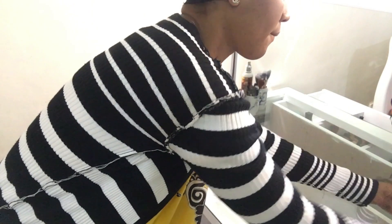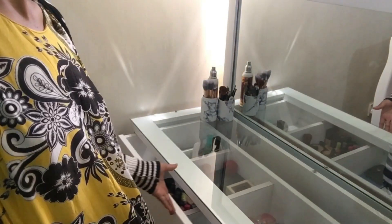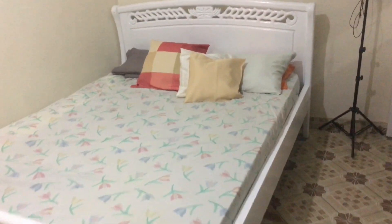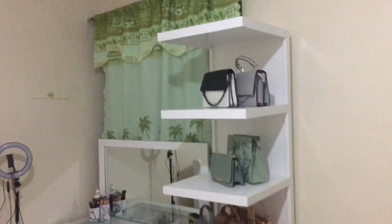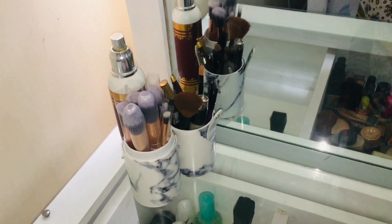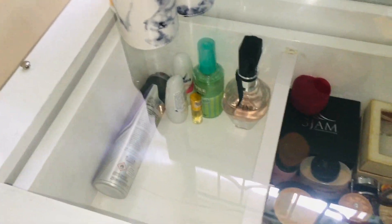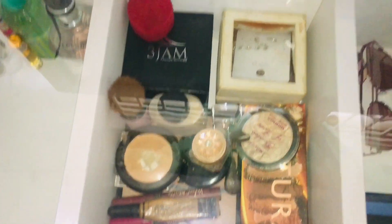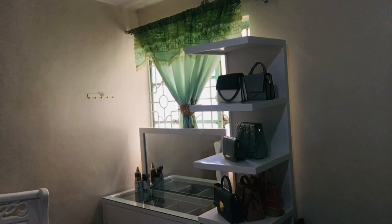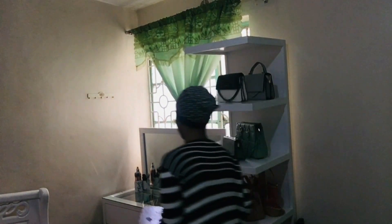I'm going to place my things and my must-haves, including my Quran. This is the final look of my room — well, not completely final, as there are still a few things to get done. On my dressing table I have my perfumes, makeups, jewelry, specs, and hair products.